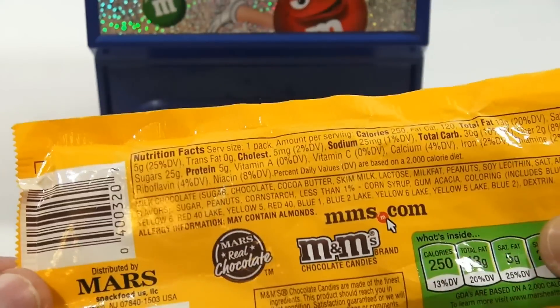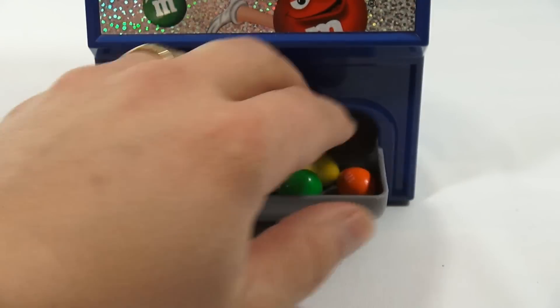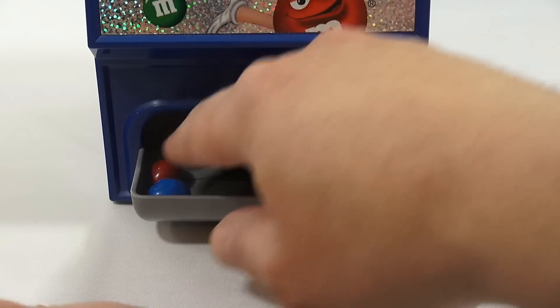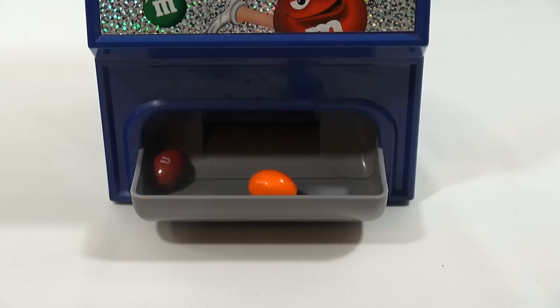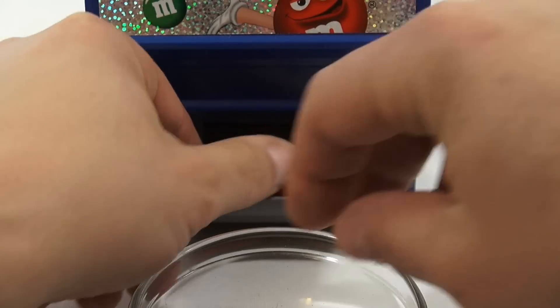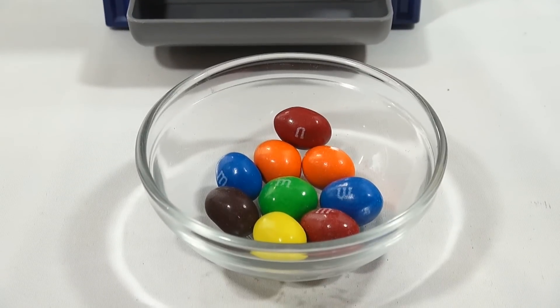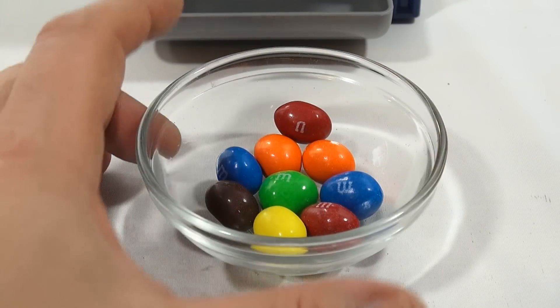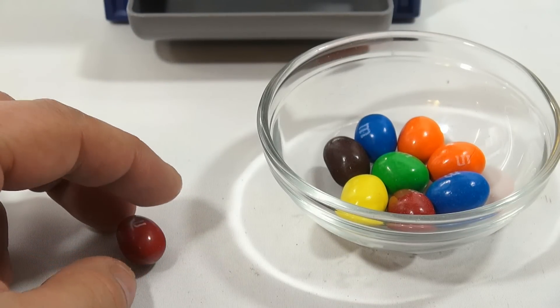There's the bag, distributed by Mars. Let me bring in my trusty glass bowl — I like to put things in glass bowls because I like that sound when candy hits something. There they are, so that is a peanut M&M.